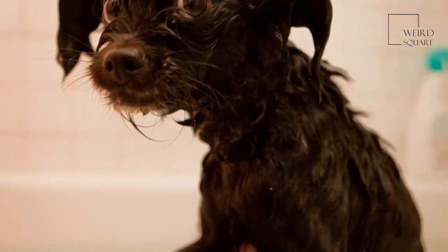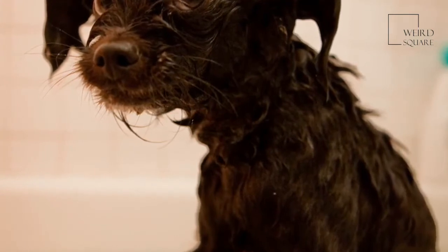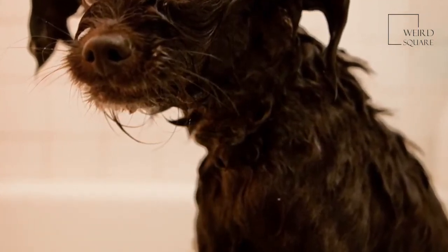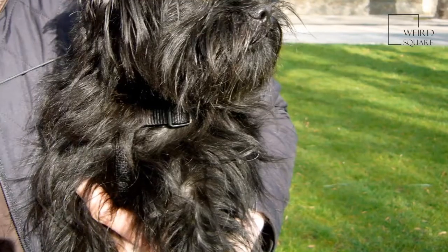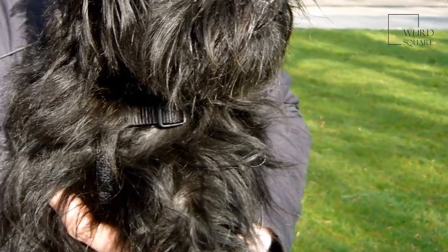Despite there being a number of this breed in the USA, the Affenpinscher has never really become a popular dog choice in Britain, with there being less than 30 breeders in the country today. On average, Affenpinschers produce only a few puppies per litter, which are blind when first born.